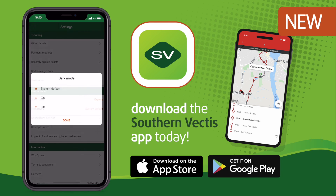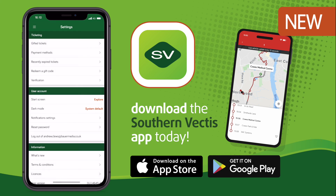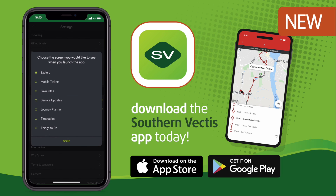You can even change settings including dark mode to help save your battery and which screen you see when you open the app. It's so easy and convenient to set your personal preferences.